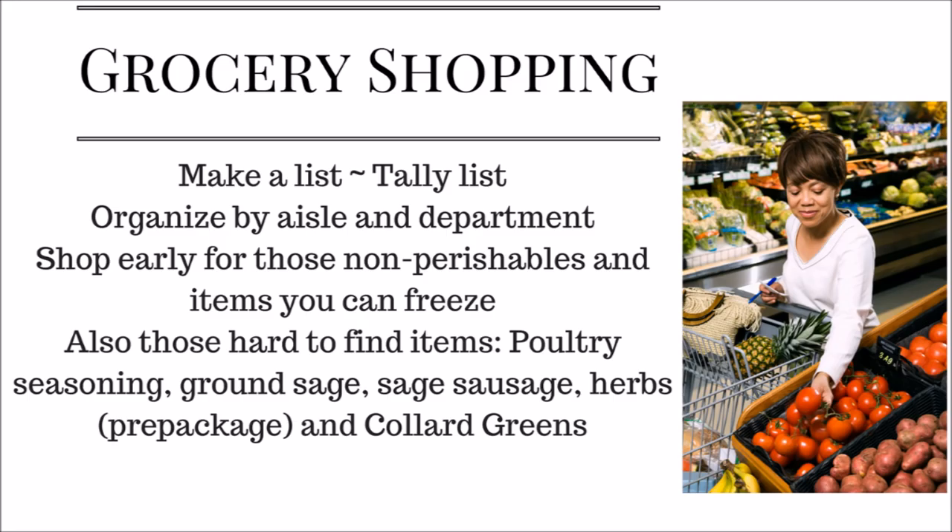Shop early for non-perishables and items you can freeze. A few things are hard to find — I like fresh herbs from Walmart, and I also like to use Jimmy Dean sage sausage or any sage sausage, which is very hard to find. You can get sage sausage and freeze it weeks in advance.